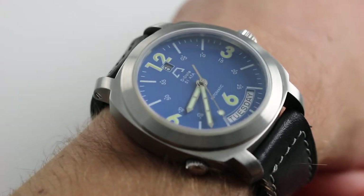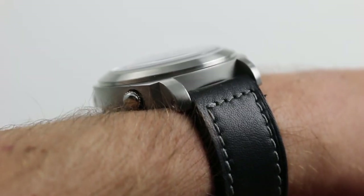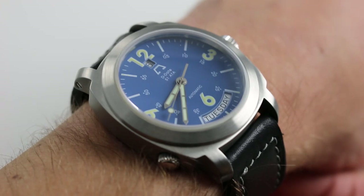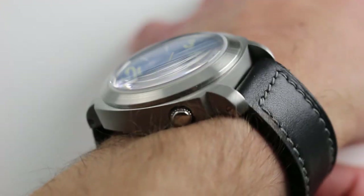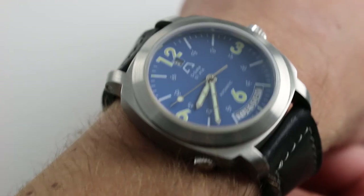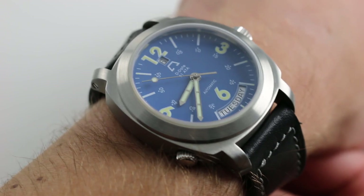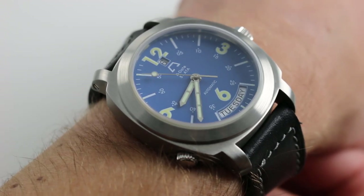Subscribe to our YouTube channel if you enjoy these videos, and please click on the card in the upper right-hand corner of the screen at any time during this video to see our full sales listing for this watch, with additional accessories included in the sale, high resolution images for your desktop, and complete pricing details for this Anonimo D-Date Deep Blue Limited Edition of 199 pieces.